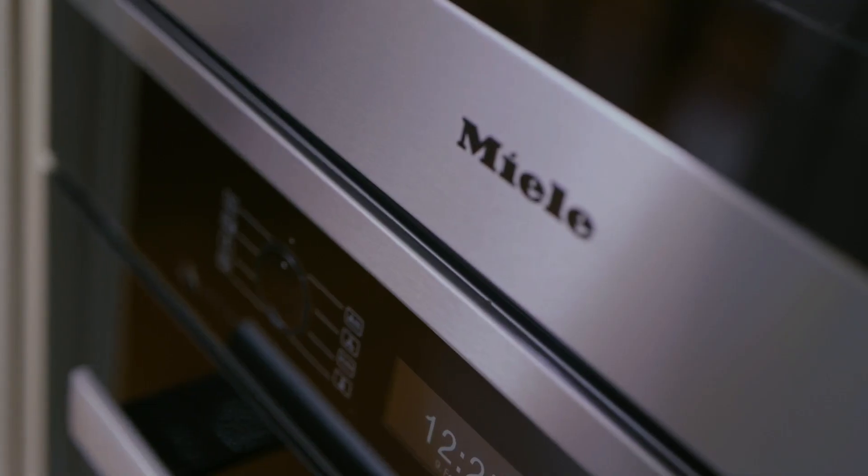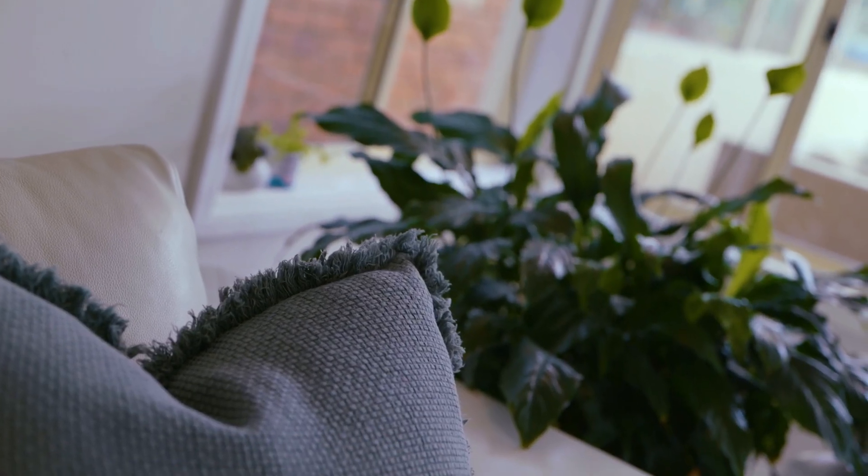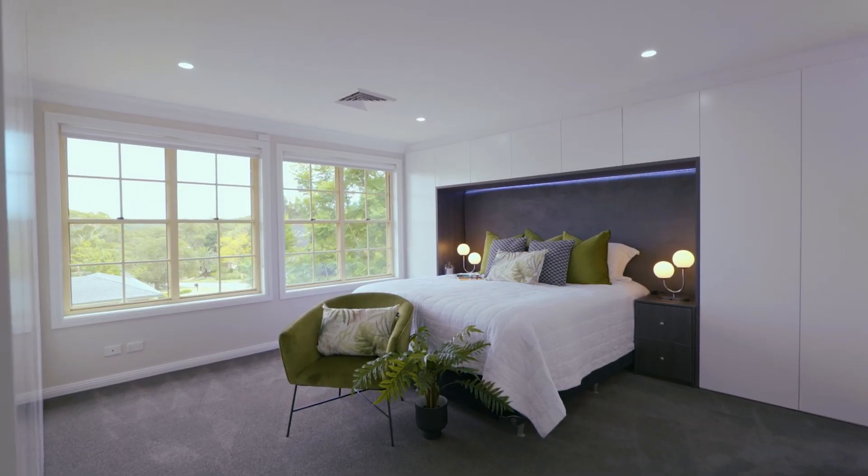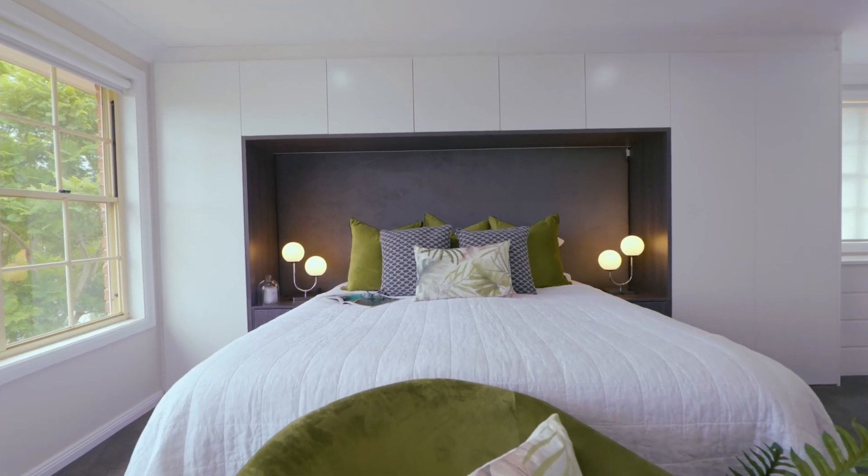Each space from top to toe is a journey through luxury. Throughout both the living and the accommodation areas, it's the added design features that really do give this home its character.